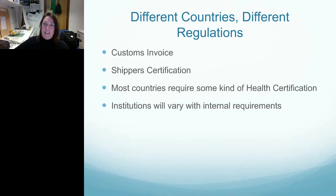Different countries, different regulations, but primarily most countries require the following: customs invoices, shipper's certification, and most countries require some kind of health certification. Within those countries, institutions are going to vary with their internal requirements. For example, in the UK I sometimes export to different institutions, some of which require health certification and others don't.